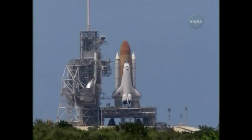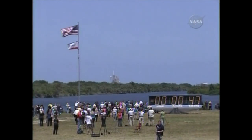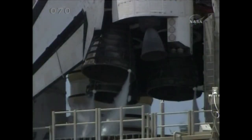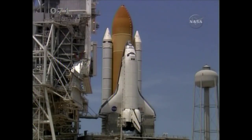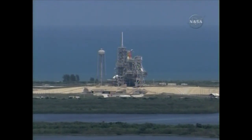Sound suppression water system is now armed. One minute. Ground launch sequencer will hand off to Atlantis' onboard flight computers at T-minus thirty-one seconds — about fifteen seconds from now. Solid rocket booster flight data recorders are activated. T-minus thirty-one seconds. The handoff has occurred.